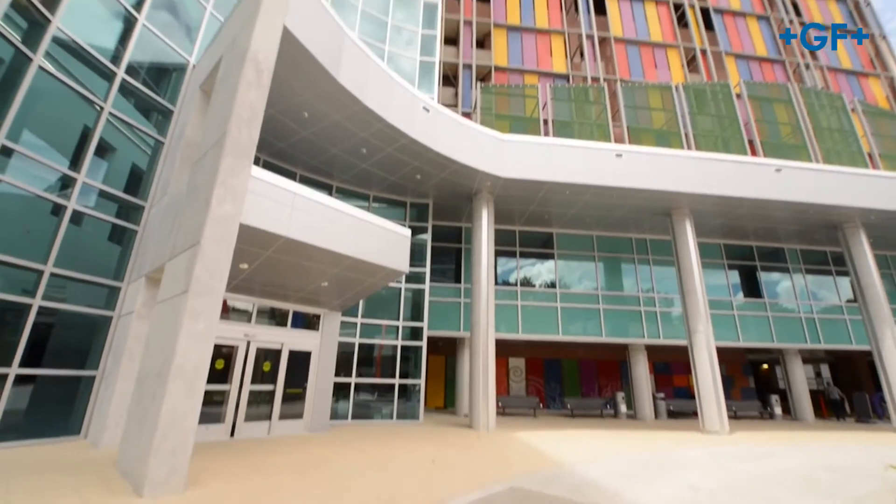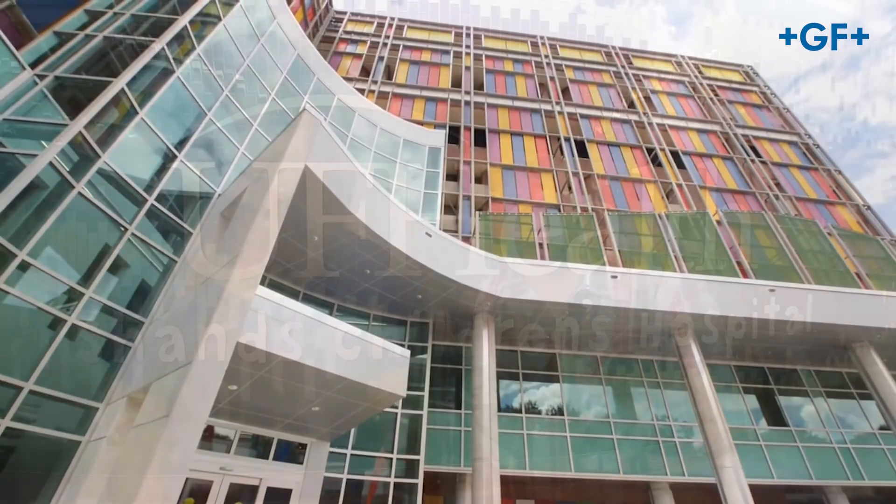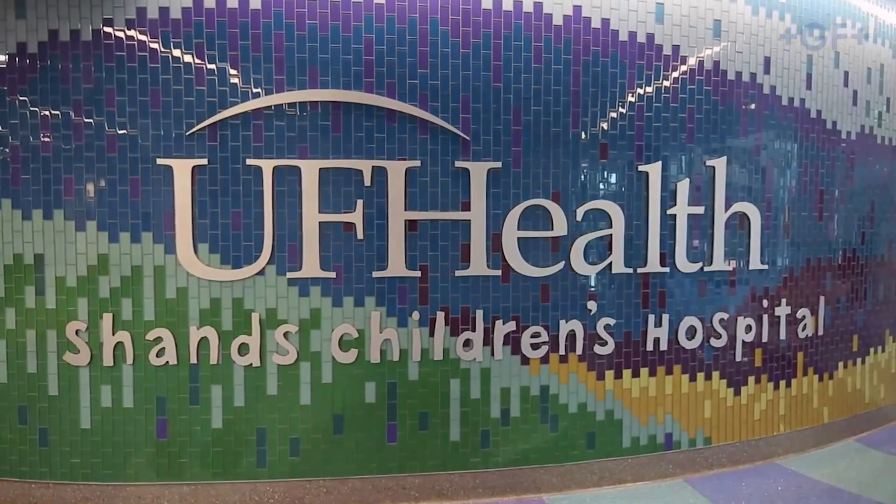Hello. This is Brian Gordon. I'm here with Mark Dykes from UF Health Organization to discuss their use of Corzan CPVC Schedule 80 in their facilities. Mark, if you wouldn't mind, could you start by giving me some background on yourself and what you do there at the health facility?